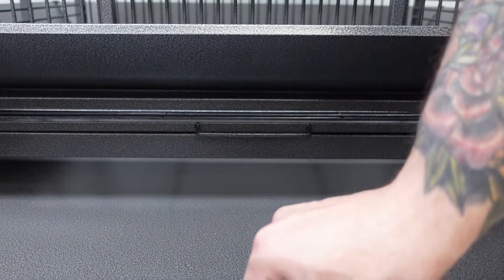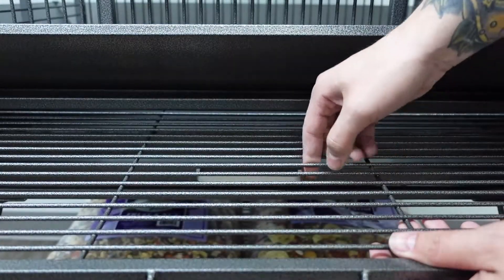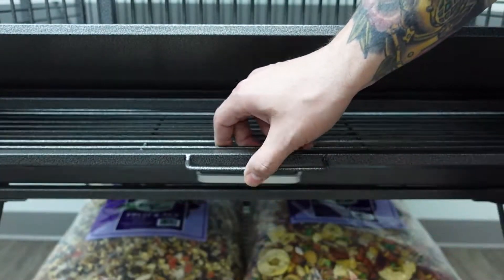Right above that we come to the tray and grill, fully powder coated to protect the wrought iron from any and all bird droppings. The grill has the same 5/8 inch bar spacing as the entire cage.